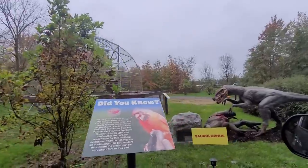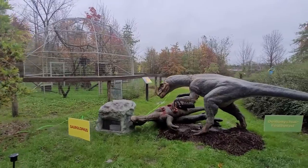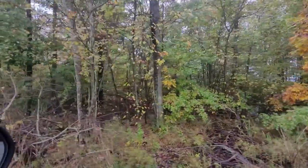Two of them — I think they're getting eaten. It's a bloody scene! Whoa, cool. That is so intense.